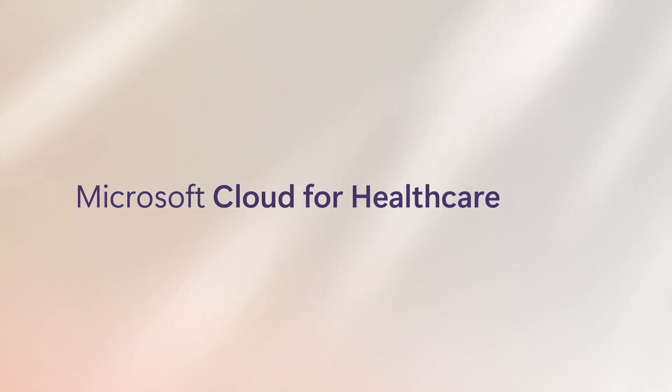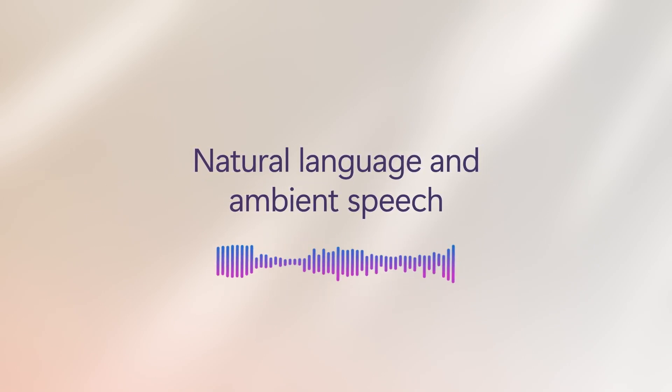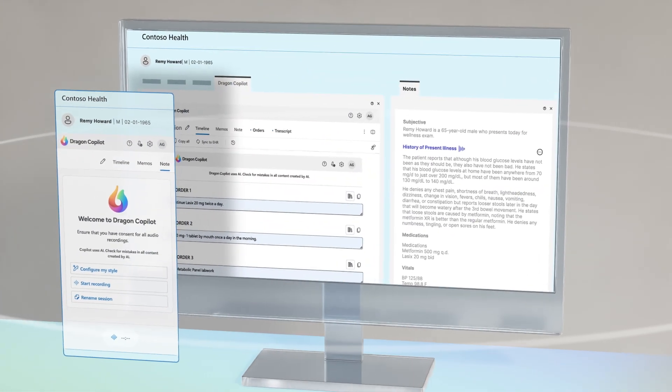Part of Microsoft Cloud for Healthcare, it's an extensible workspace that brings together natural language and ambient speech capabilities with fine-tuned, generative AI and provides a consistent experience, whether mobile, web, desktop, or through leading EHRs.